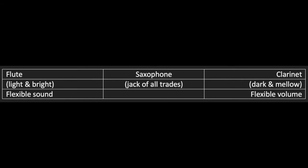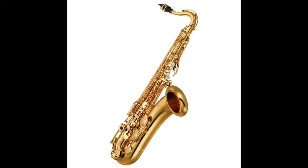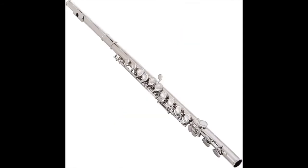All three can play really fast, and all three get to play the best tunes.